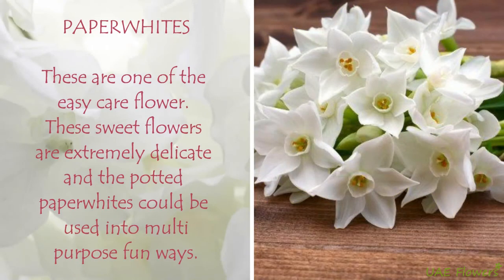Paper Whites. These are one of the easy-care flowers. These sweet flowers are extremely delicate, and the potted paper whites could be used in multi-purpose fun ways.